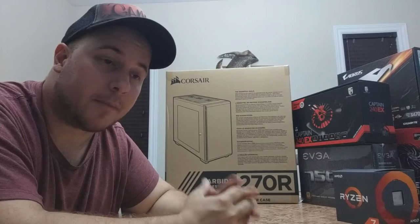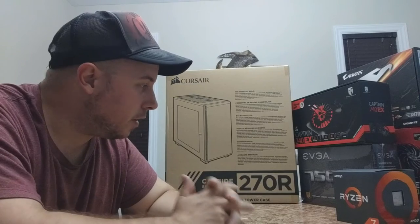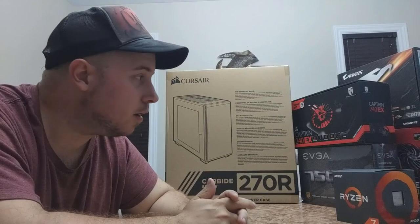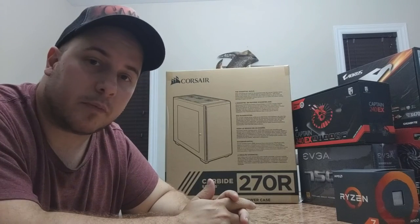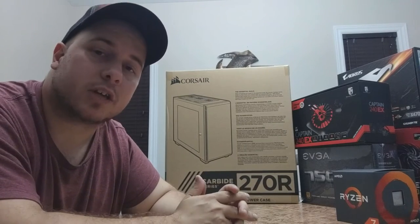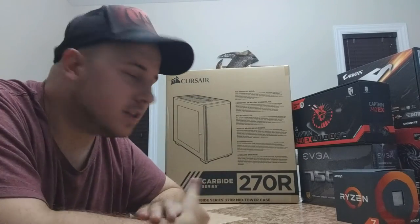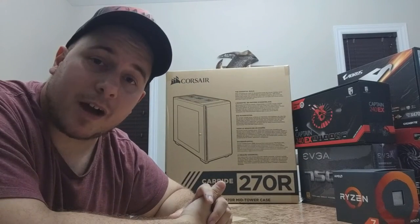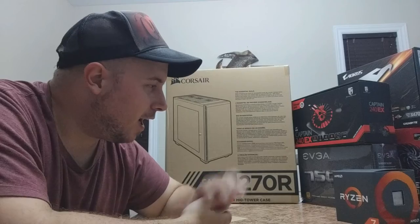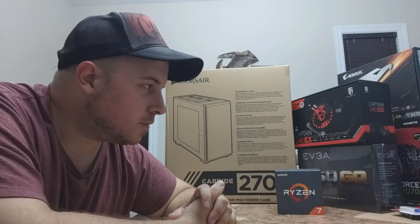That's pretty much it for the parts! In the next video I'll go over the actual build. I'm going to take my time since it's my first build — I've watched a lot of videos and I'm pretty confident I can do an efficient job without running into problems. So thank you so much for watching the parts video! Let me know in the comments what you think of the setup and what you would do differently.